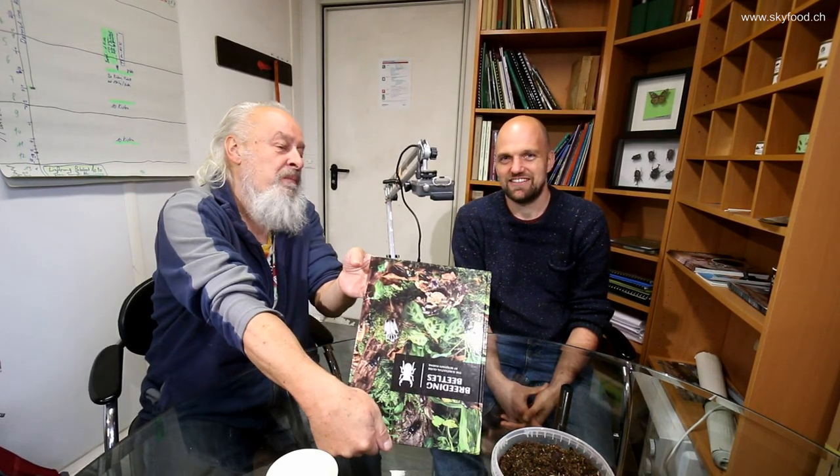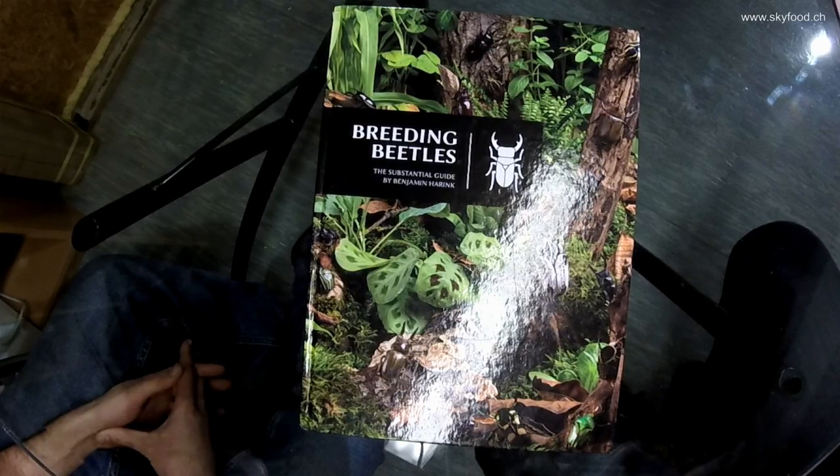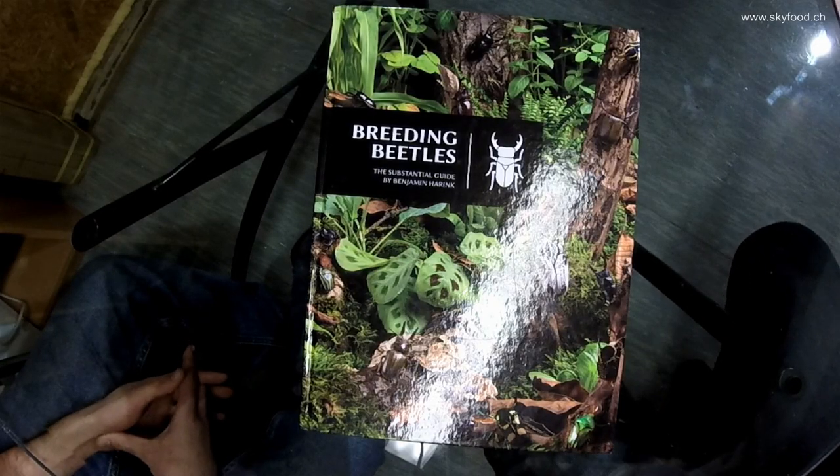Hello my friends from Switzerland! It's me Daniel Ambul and Benjamin Haring, my friend, and we have very good news for you. Benjamin has finished his book, Breeding Beetles. Congratulations! It's really fantastic — it's a new Bible of Beetle Breeding now. I hope that you explain to us a little bit what we can find inside the book and what to expect from it.